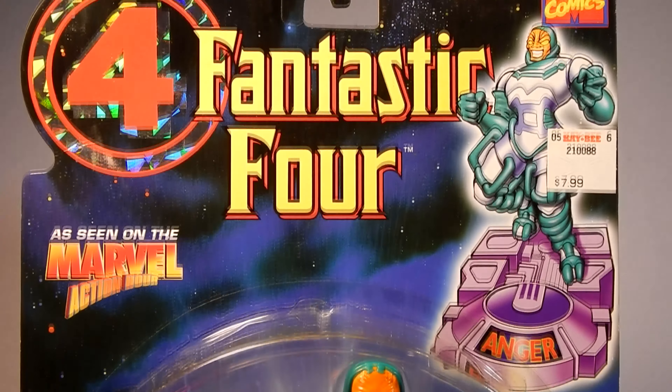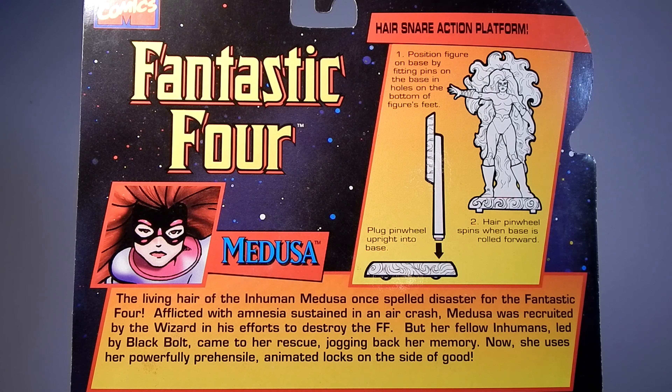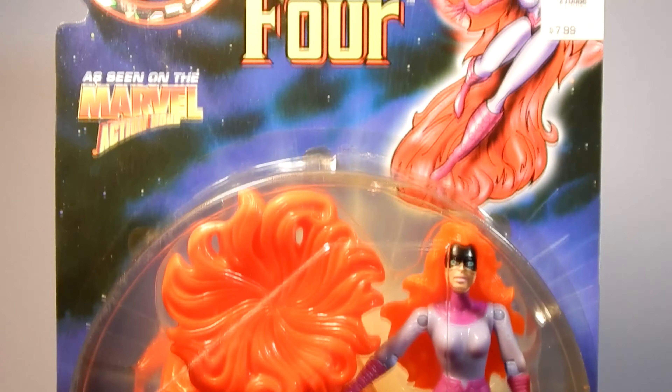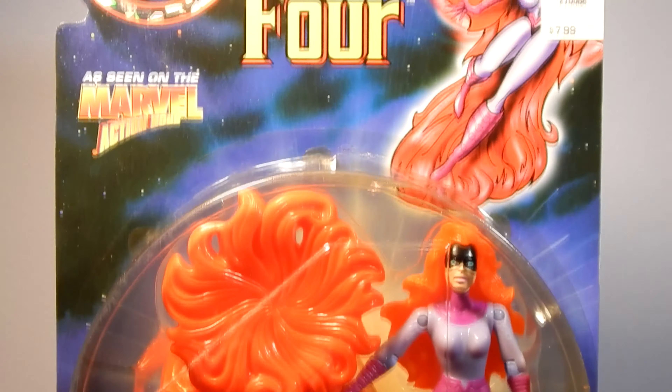That concludes Series 3. Now let's move on to the Series 4 assortment, including the Wizard, Johnny Storm, The Thing version 3, Psycho Man, and Medusa. The fourth series came on unique card backs for each character, and the plastic bubble was redesigned with a 4 symbol on it. First up in Series 4 is the Wizard, leader of the Frightful Four. A scientific genius who invented an anti-gravity disc giving him flight ability, he first faced the Human Torch in Strange Tales number 102, then founded the Frightful Four in Fantastic Four number 36.